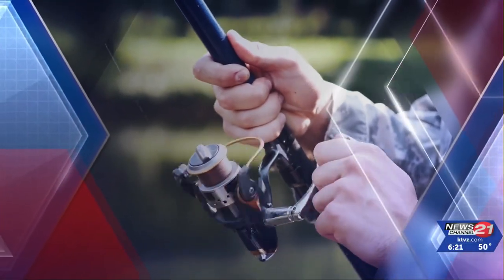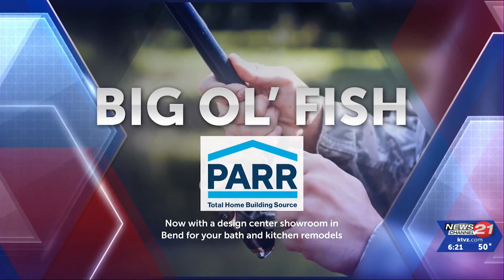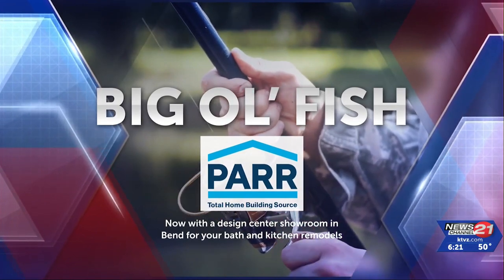Big Ol' Fish is brought to you by PAR, your home and outdoor project experts for over 90 years. Alright fish and friends, get those rods and reels ready — it's time for Big Ol' Fish.